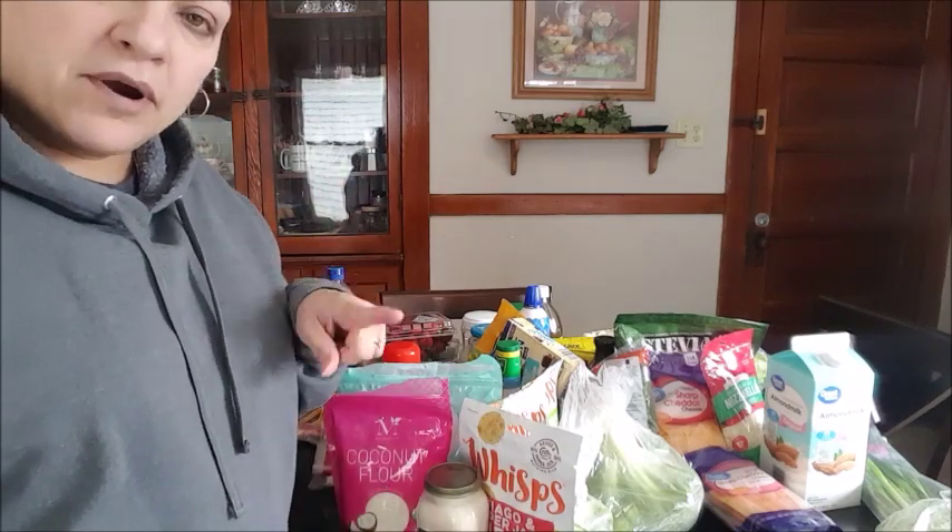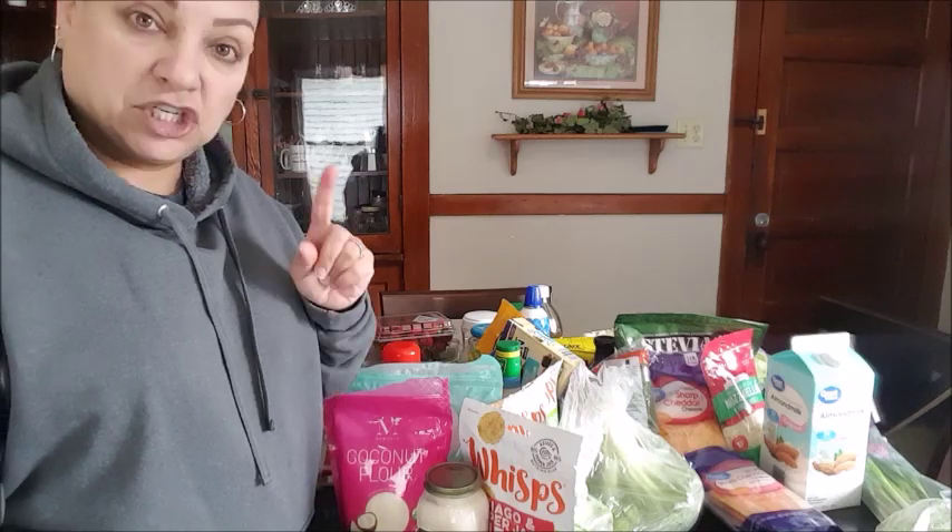I got all those things at Walmart, except for the MCT oil — I got that at GNC.